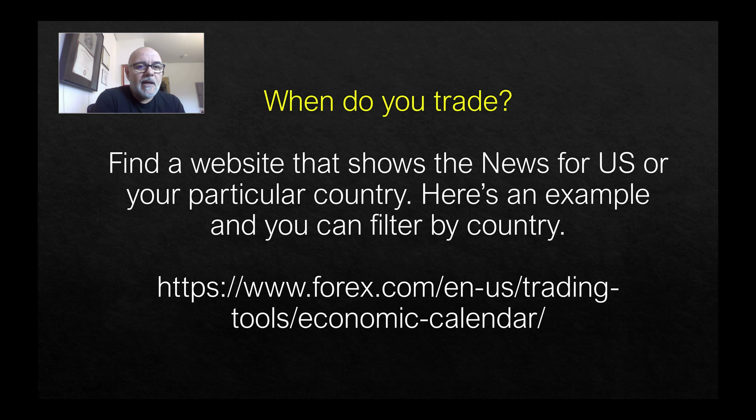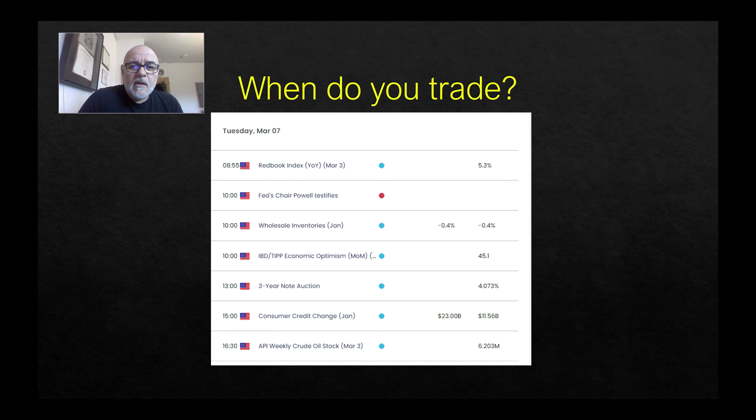You can go to forex.com — there are many economic calendars out there, just Google 'economic calendar for traders' and you'll get a whole bunch of options. I like this one, and you can filter by country. I pick the U.S. since that's where I'm based and that's about the time I trade. For example, on Monday March 7th, Chairman Powell is going to testify at 10 Eastern — you can see the red dot, that's a big deal. So at that time I will not be trading; I'm going to sit tight, wait for the news to happen, and then jump in after.